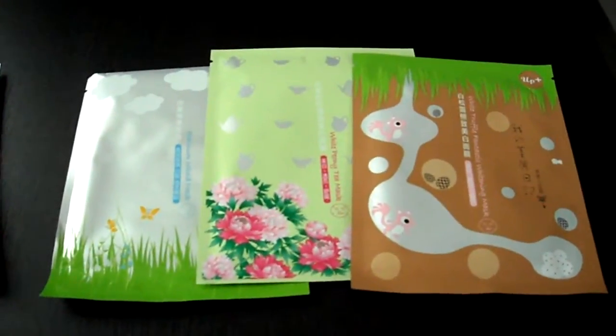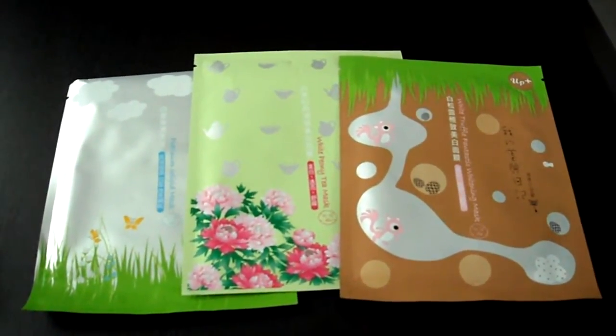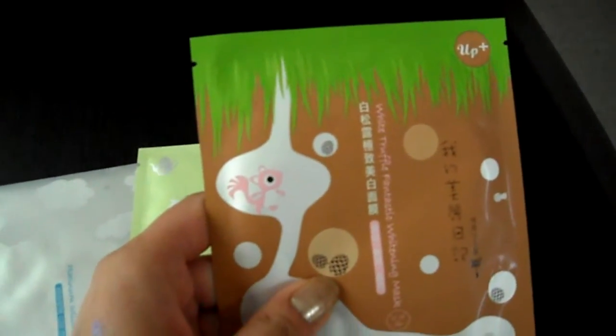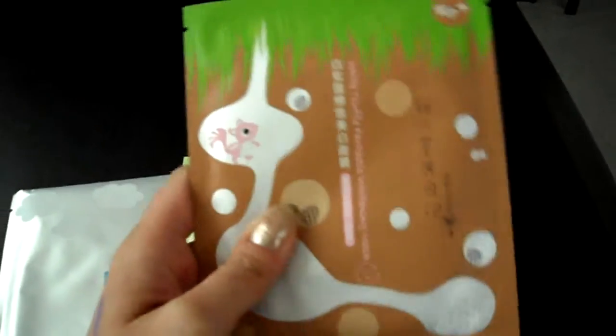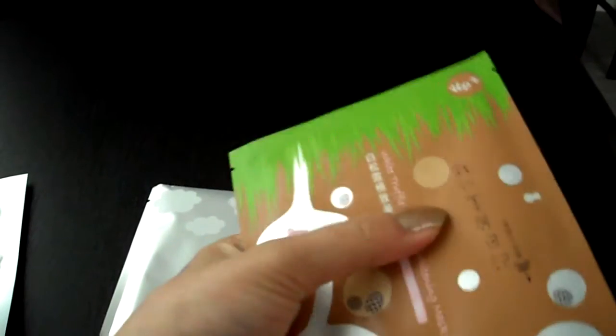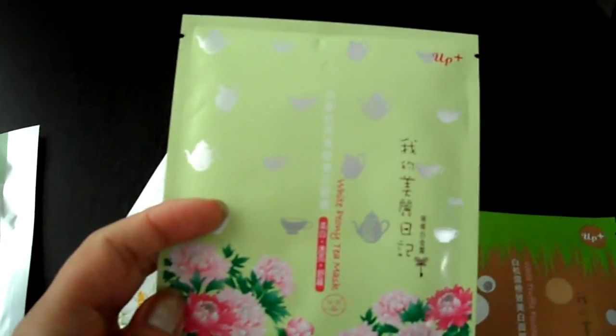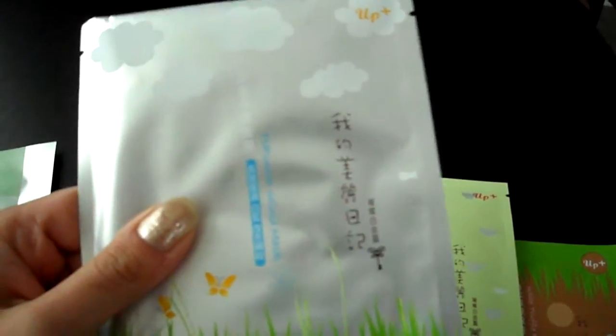I also got three other My Beauty Diary masks that are kind of their deluxe or luxury lines. This one is the White Truffle Fantastic Whitening Mask — long name! It feels like it has lots of product inside and is very squishy. The middle one is the white peony tea mask, and this one is the Platinum Colloid mask. I just noticed that all three deluxe line masks have the 'up plus' on each of them — that's cool.